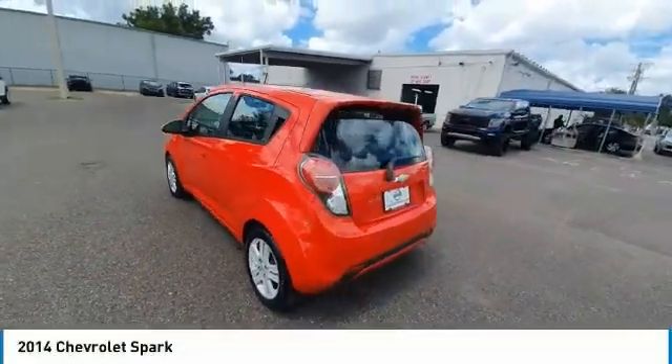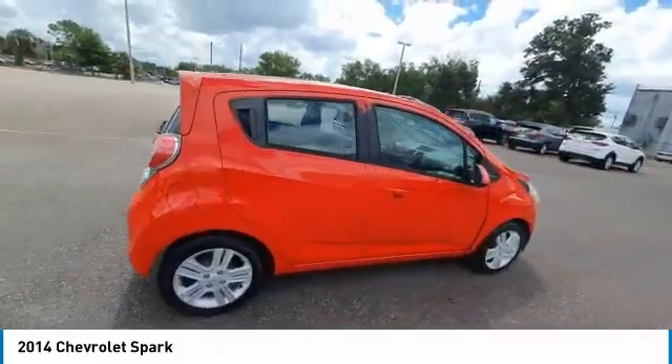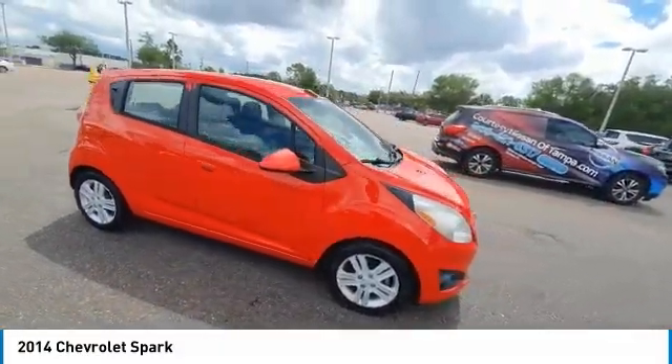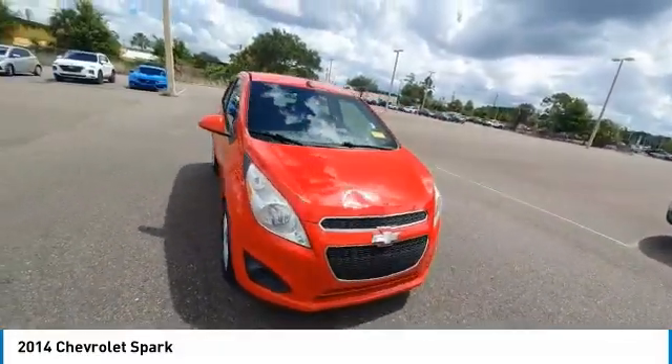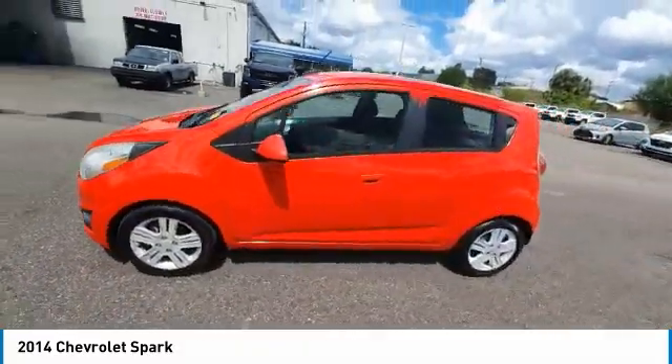Stop by and take a look at the 2014 Chevy Spark. Chevrolet's first mini-car offers effortless driving on congested highways and roads with excellent fuel economy. This vehicle has less than 105,000 miles.